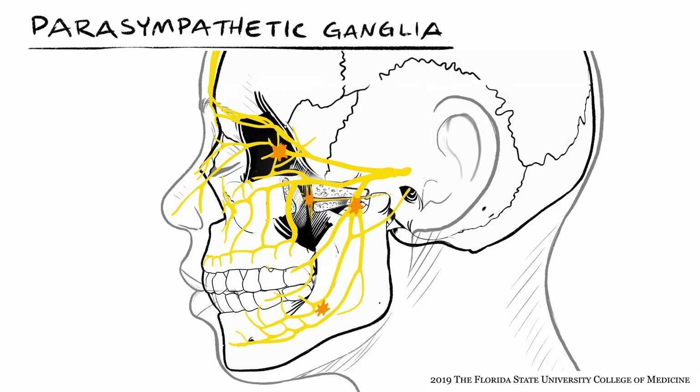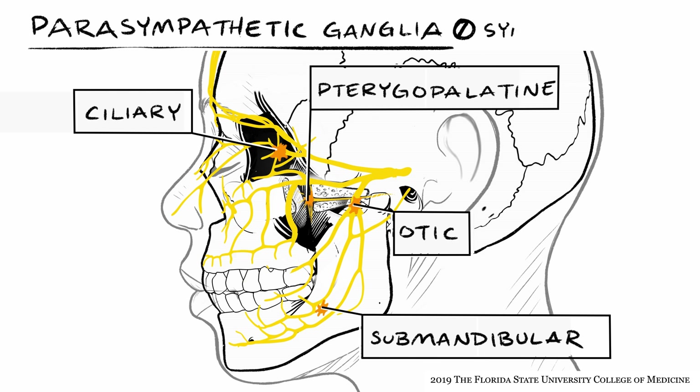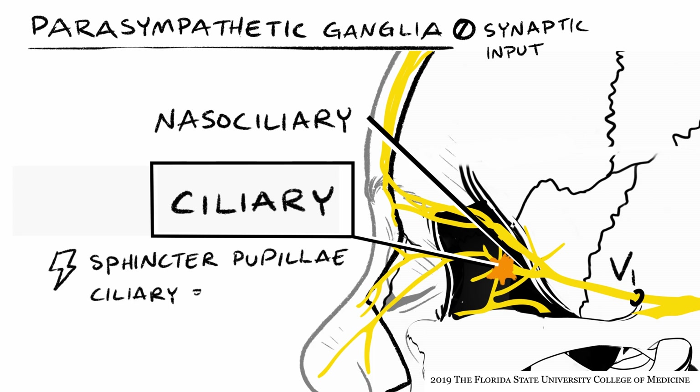The four pairs of parasympathetic ganglia in the head are: ciliary, pterygopalatine, submandibular, and otic. None of these ganglia receive synaptic input from the trigeminal nerve, because the trigeminal nerve has no autonomic component. However, each ganglion has a direct physical connection to branches of the trigeminal nerve, which serves as a highway for pre- and postganglionic autonomic fibers. The ciliary ganglion is in the orbit posterior to the eyeball, connected to the nasociliary branch of V1. It receives pre-ganglionic input from the oculomotor nerve and innervates the sphincter pupillae and ciliary body.